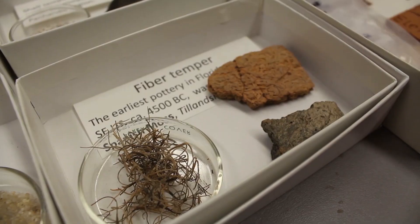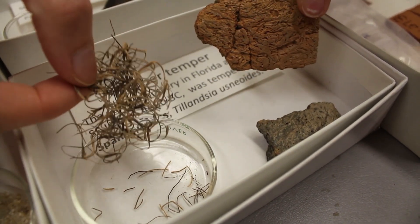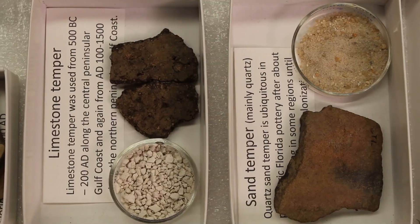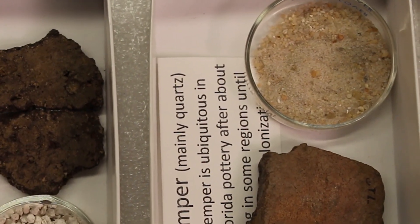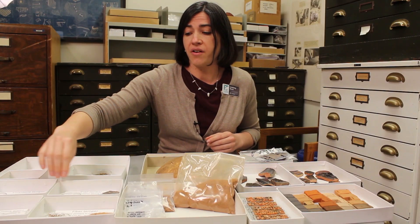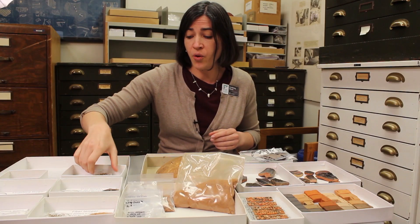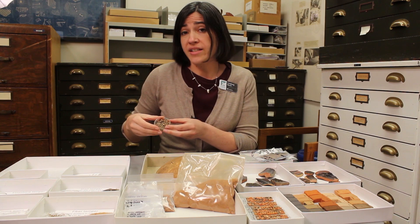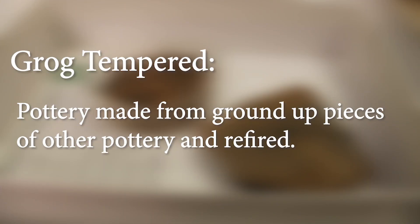In some cases potters were adding materials like Spanish moss, a fiber temper that burns out and leaves hollows. Sand is something that's commonly found in clays, especially here in Florida, but it could also be added to create a body that has good thermal stress resistance. And then there are things like burnt shell, which can be added to pottery as well. Or you can do the ultimate recycling and grind up pottery into small pieces, add that to clay, and fire it again — pottery made from pottery, or grog-tempered pottery.